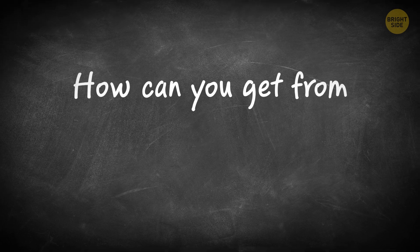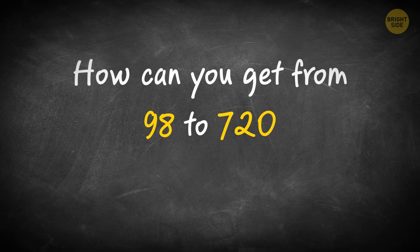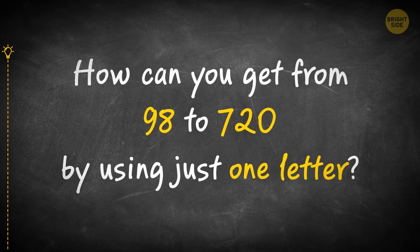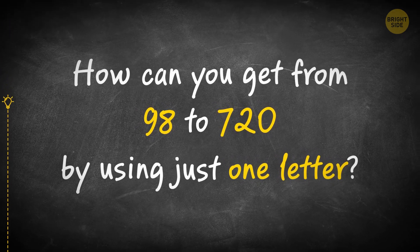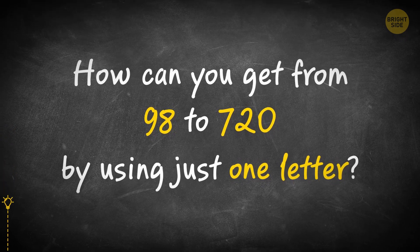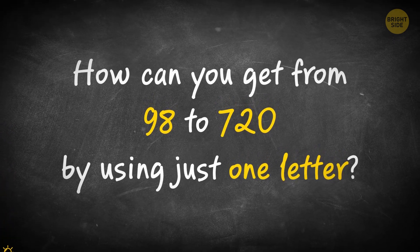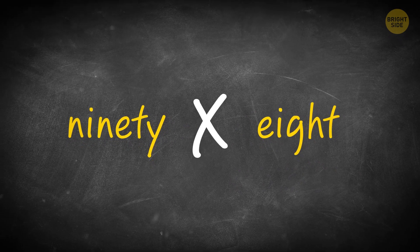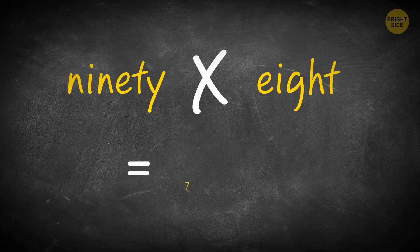How can you get from 98 to 720 by using just one letter? Add the letter X between 9 and 8. You'll get 9 times 8 equals 720.